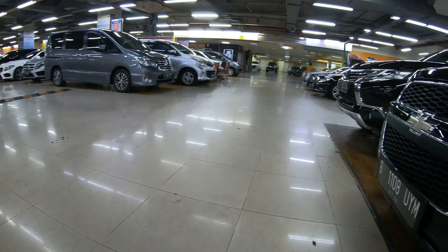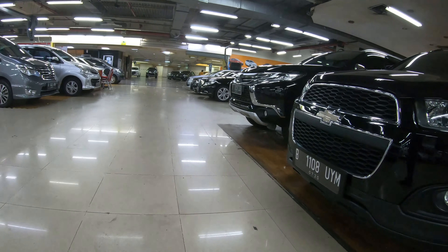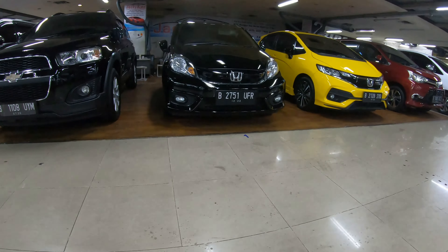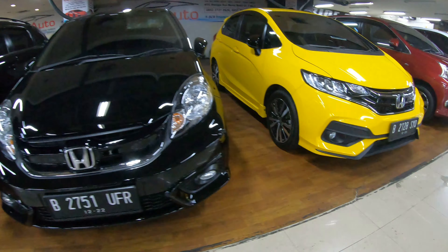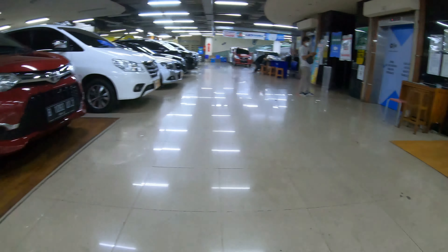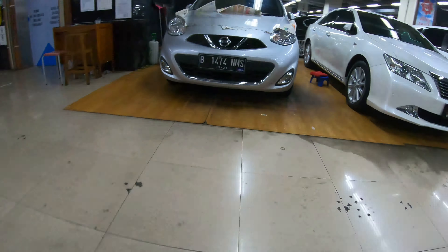Oke jumpa lagi sama Bian Official untuk update stok mobil setiap minggunya. Untuk informasi lebih jelas, tonton video sampai selesai dan baca deskripsi untuk informasi setiap mobilnya. Kemarin ada yang request Innova — di sini ada Innova — dan ada juga Nissan March baru datang.